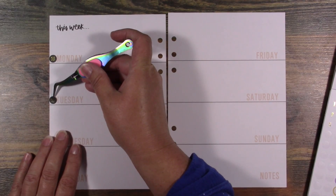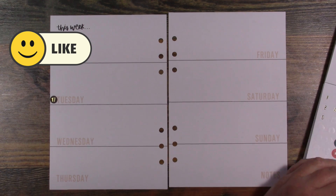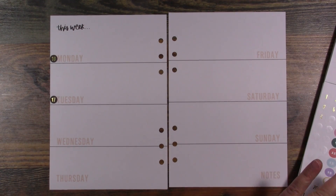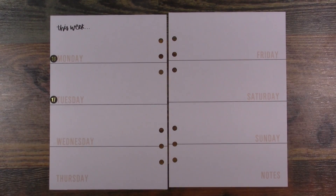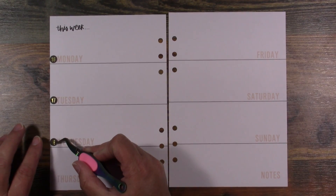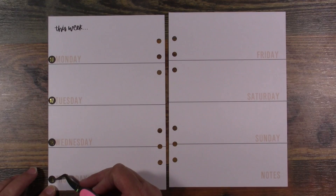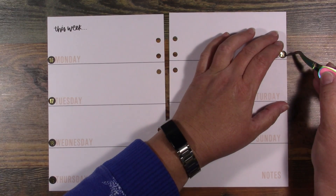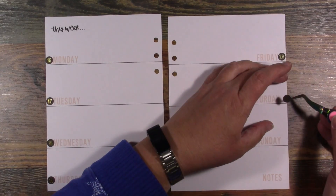Since I do my scripture writing plan in this planner, I do very minimal decorating because I don't need too much space taken up. I need to be able to write my scripture down each day from my plan. I make the plan every single month and share it with you guys — it's on my link tree down in the description box at the very top.